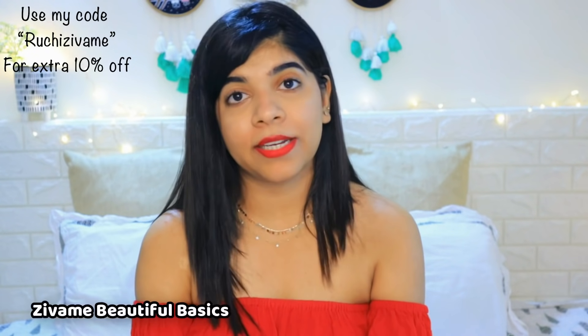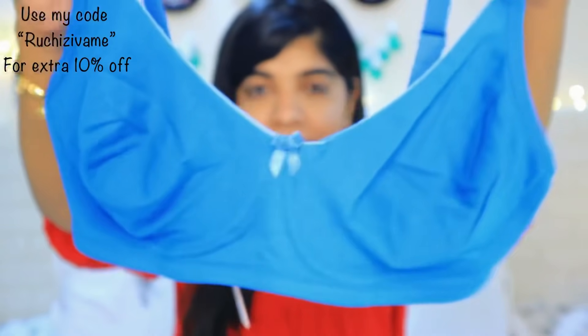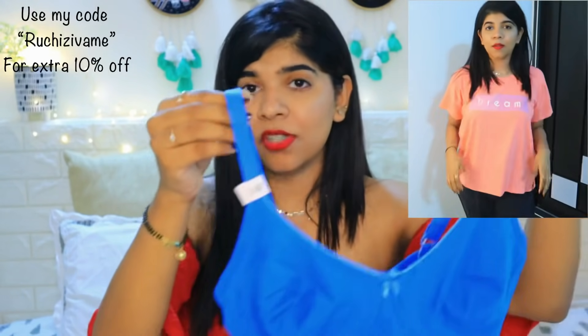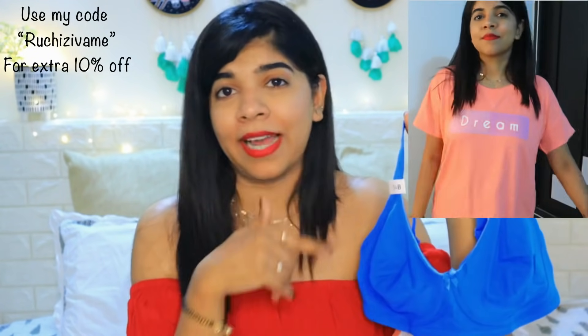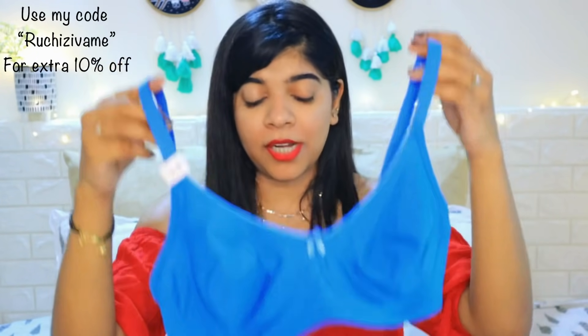Next, I also got a bra. I prefer to wear only non-wired and non-padded bras. This is a t-shirt bra with double layering. It looks very beautiful and it is a seamless kind of bra. You can wear it under your t-shirts and everything — the border lines will not be shown and will not be visible. This is a seamless t-shirt bra.